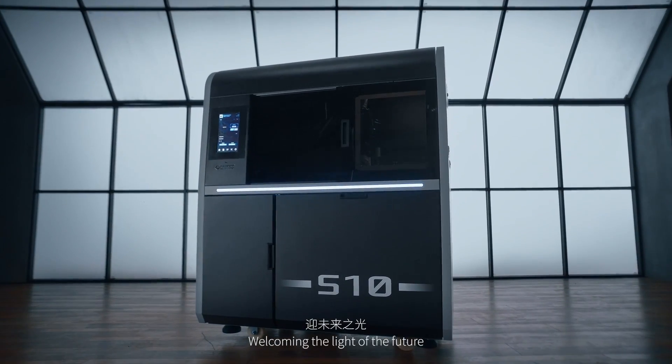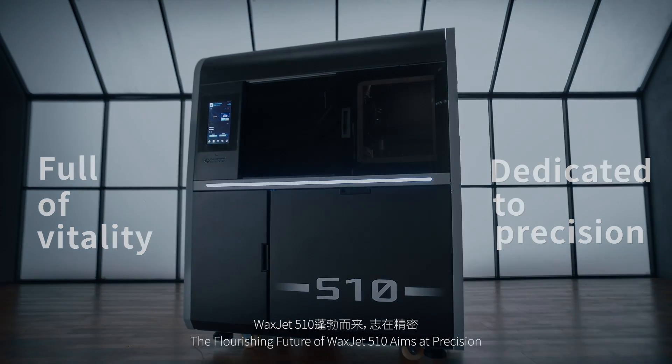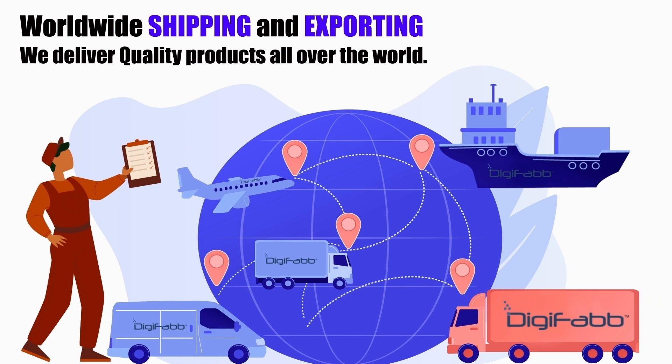Welcome to the light of the future. The flourishing future of WaxJet 510 aims at precision.